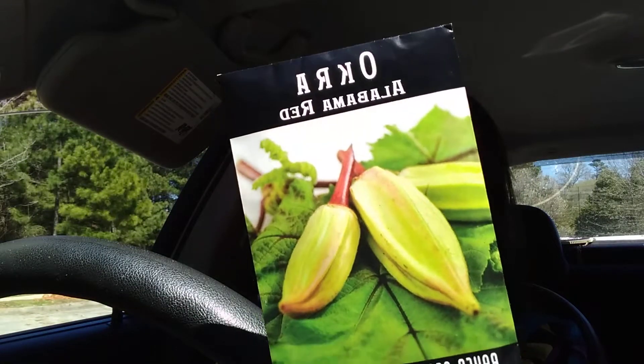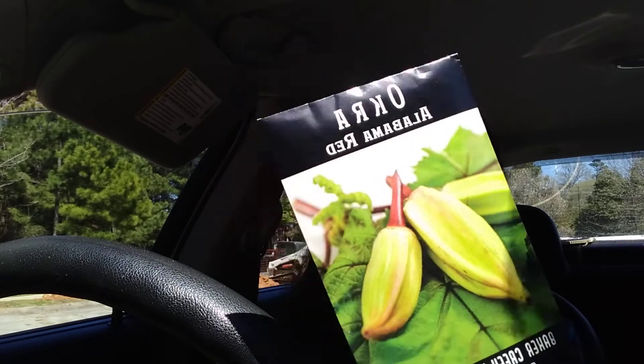And then I got okra, and this particular selection has been highly recommended by a lot of people who grew it — they said it produces fantastic. So I wanted to try it. It's the Alabama Red. That'd be good in some gumbo or some fried okra, so we're gonna try that out.